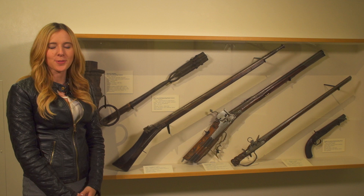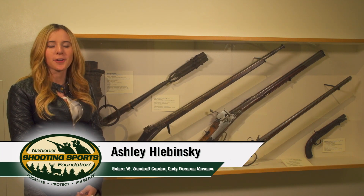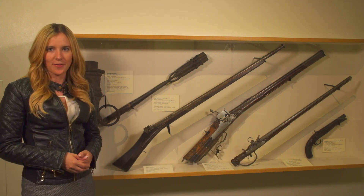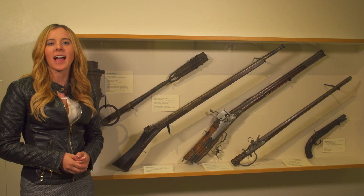The Cody Firearms Museum is one of five major museums, including a research library, at the Buffalo Bill Center of the West in Cody, Wyoming. I'm standing here in the beginning of one of our galleries, which is the history of action types.